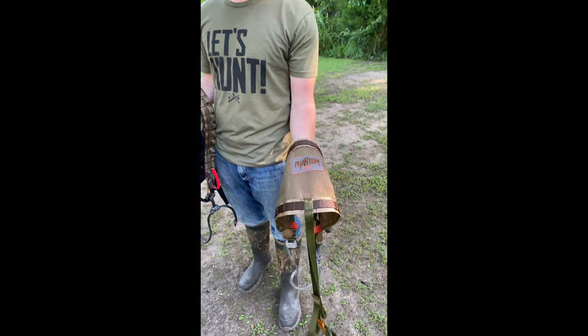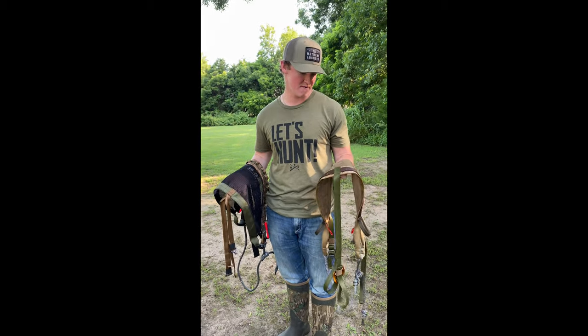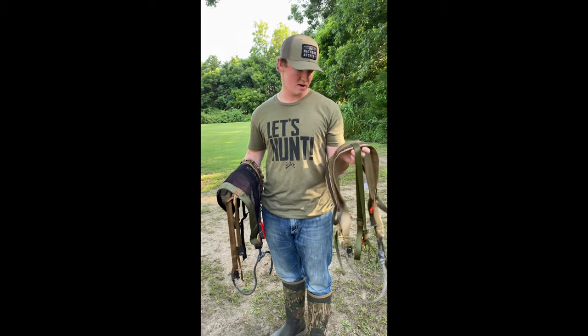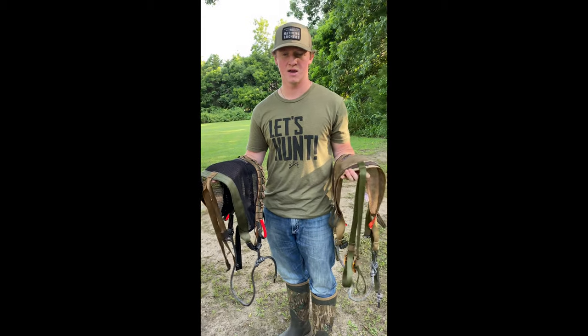Now the Phantom, on the other hand, still holds its own. It's a really nice saddle — I hunted out of it all last year — but the hype surrounding the Cruiser XC just really made me want to try it, and I'm glad I did.